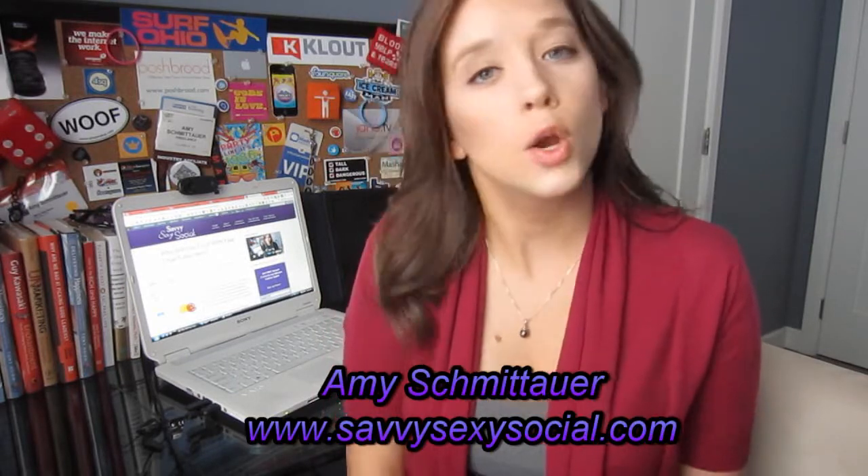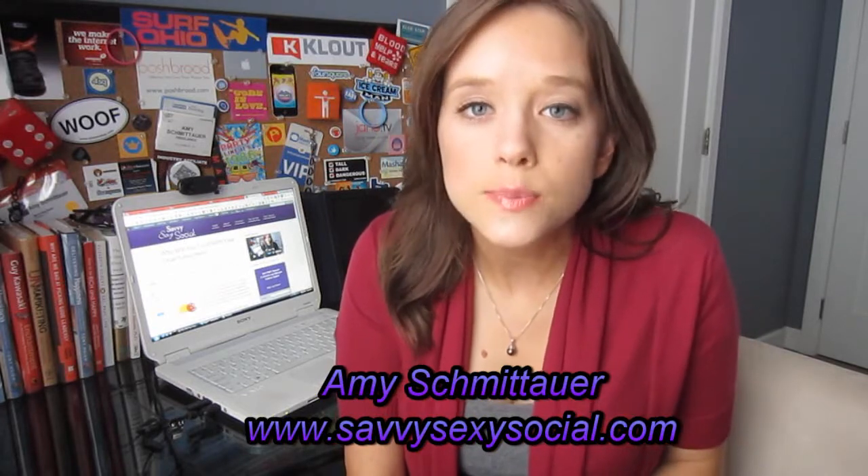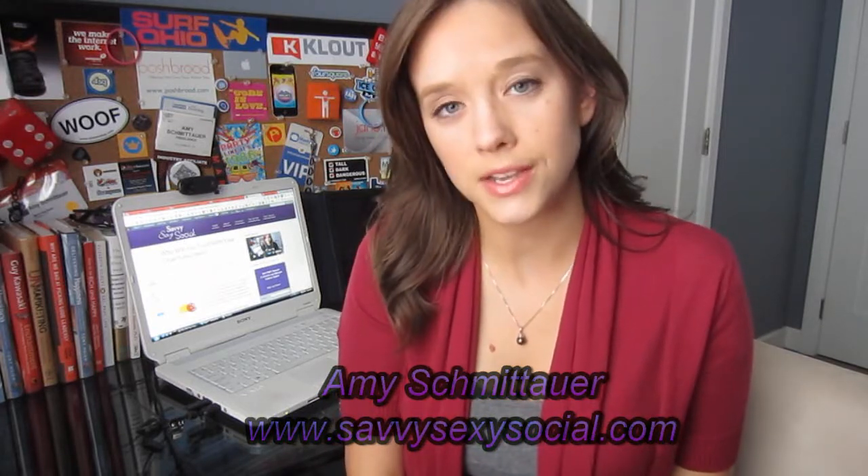Thanks for joining me again this week. I will see you next Wednesday on the TweetFind blog. If you'd like more from me, I'm at SavvySexySocial.com and I hope you'll subscribe to my newsletter to learn more about social media tips to own your online presence. I'll see you on the flip side.